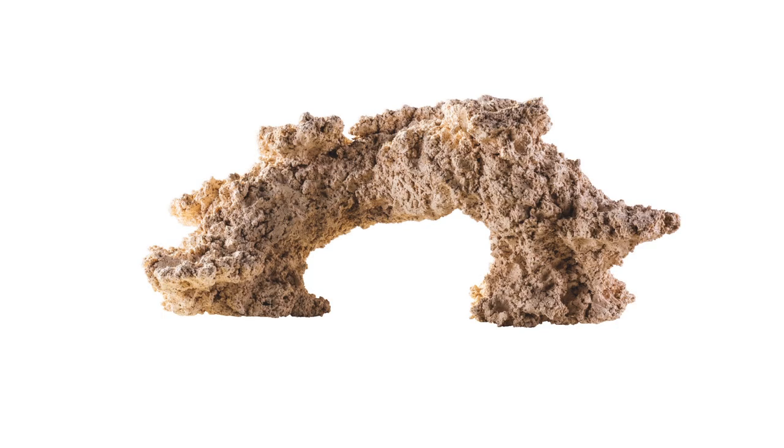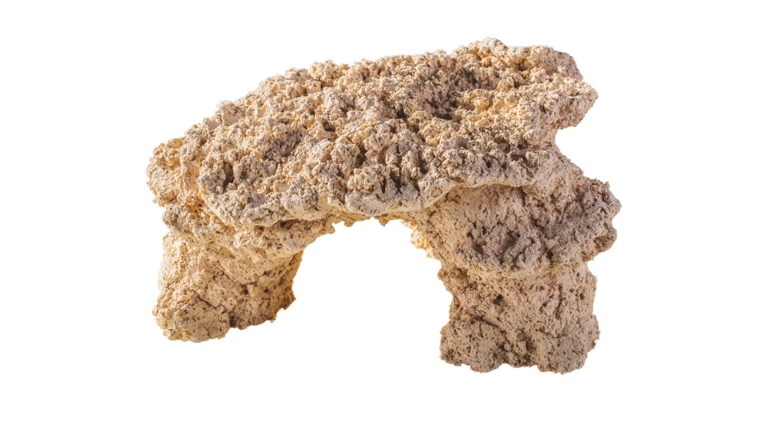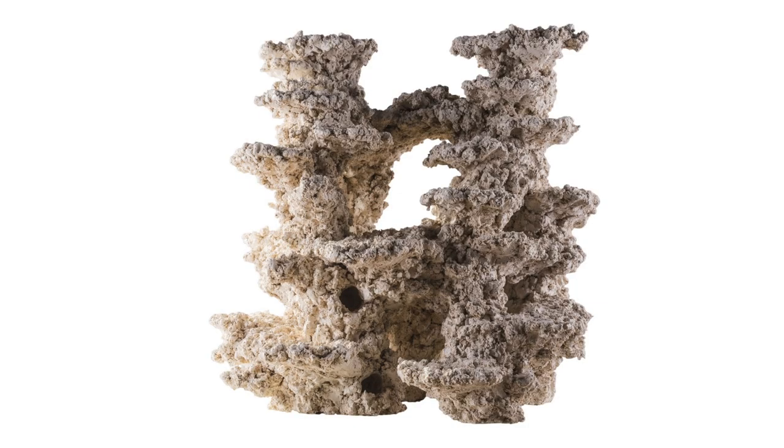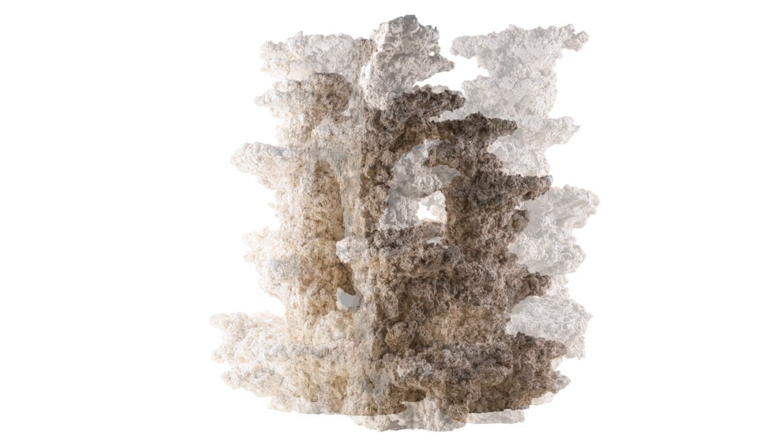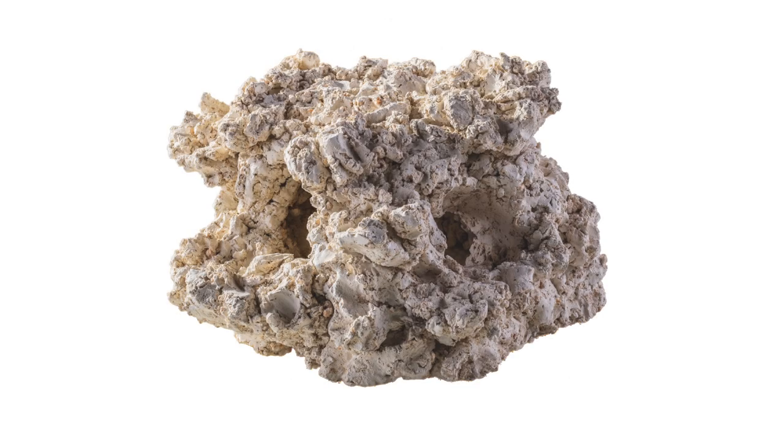From arches, to columns, to plateaus, each piece is individually hand crafted from high quality ceramic with no artificial additives, ensuring that your tank remains pristine and looking stunning.